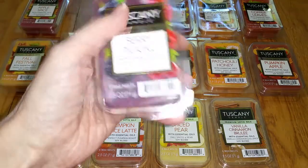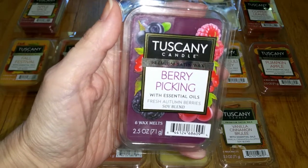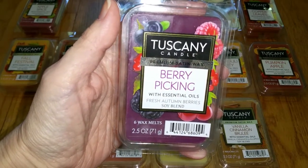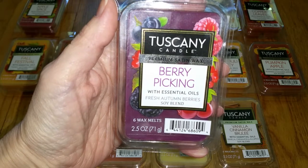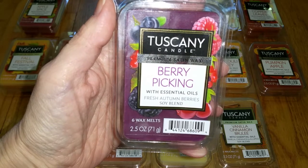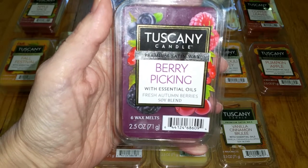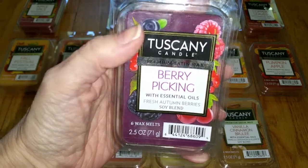Berry Picking — this one was not available in the Joann Fabric Hudson 43 brand. Notes are Fresh Autumn Berries. This is a sweet, slightly tart, fruity scent that smells like grape with maybe some cranberry and a hint of raspberry. It might be the same scent as last year's Farmhouse Kitchen, which smelled like raspberry and grape juice. It's a nice scent and throw was very strong — 4 out of 5.